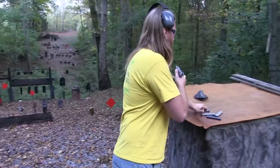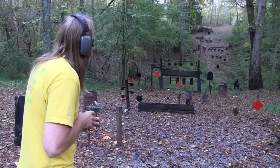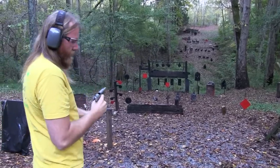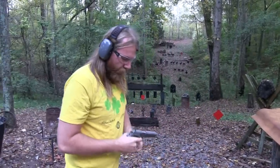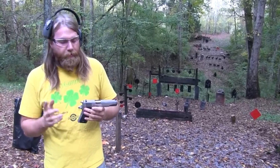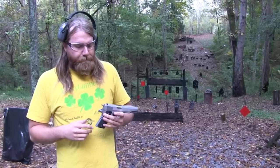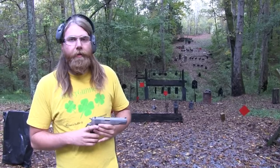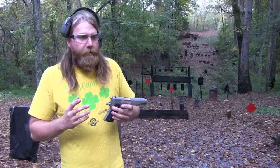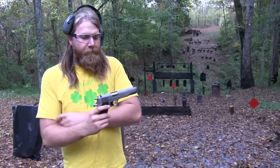I have a 1911 in my hand, and the whole 9mm versus .45 controversy definitely comes to mind. I'm not going to speak on the effectiveness of 9mm and .45 necessarily, but one thing I think is important to consider — I've had a lot of friends who are veterans come back and talk about how the M9 sucks, it's not effective in combat. But what comparison opportunities did they actually have? It's not like they were carrying a 1911 and a Beretta 9mm and were able to do a side-by-side comparison.